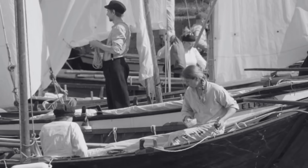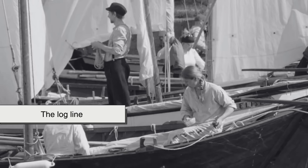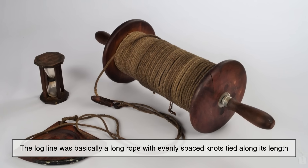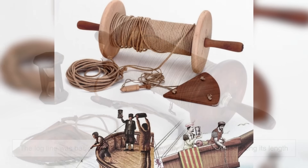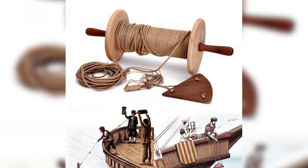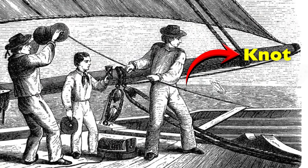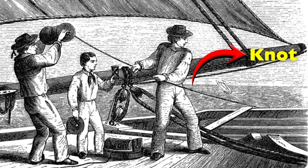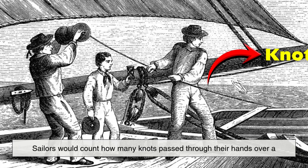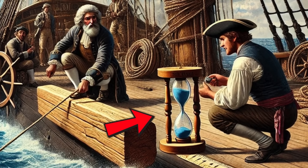To solve this, sailors came up with a remarkably simple but effective tool: the logline. The logline was basically a long rope with evenly spaced knots tied along its length. One end of the rope was attached to a piece of wood, usually a flat, quarter-circle-shaped board, that acted as a drag when thrown overboard. As the ship moved forward, the logline would unspool from the reel, and sailors would count how many knots passed through their hands over a specific amount of time, usually measured with a sand glass.